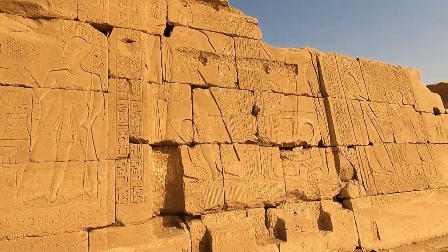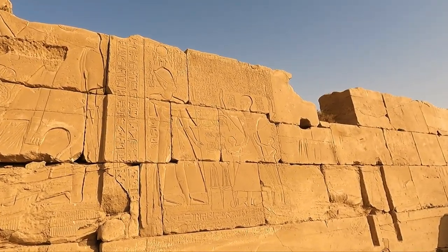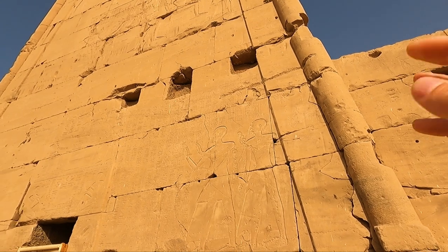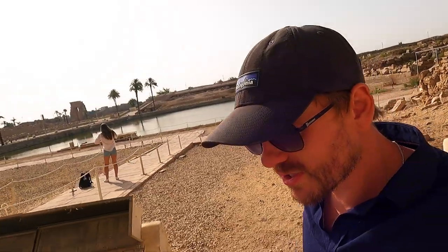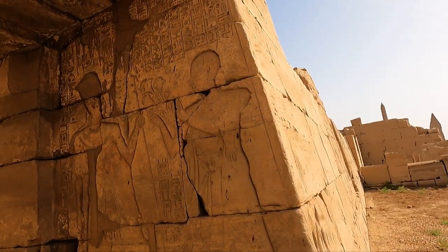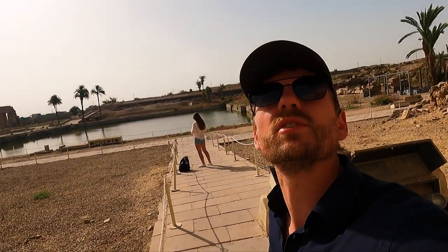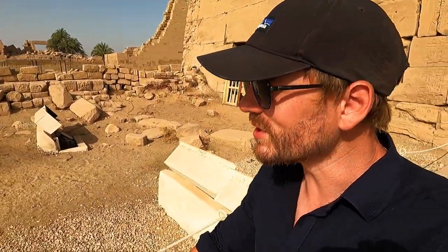All along here we continue to see the priests, again with the bald heads. I think you'll already be able yourselves to pick out features of these stone carvings and figure out who's who — it's actually quite good fun to point out the gods and see what they're doing.